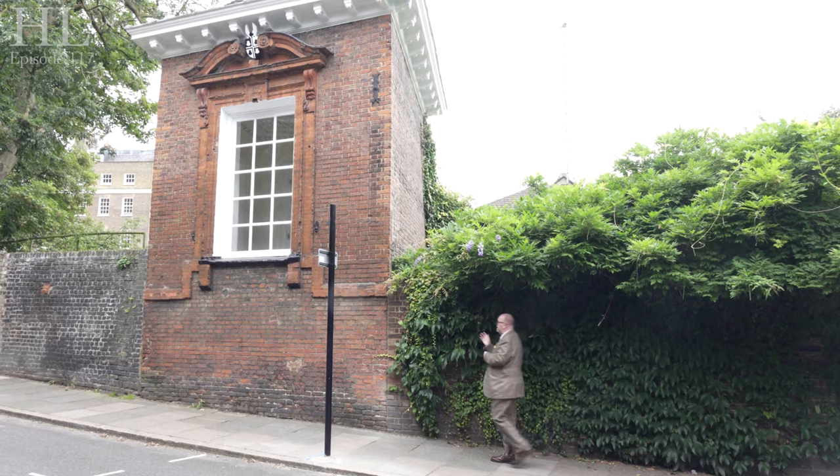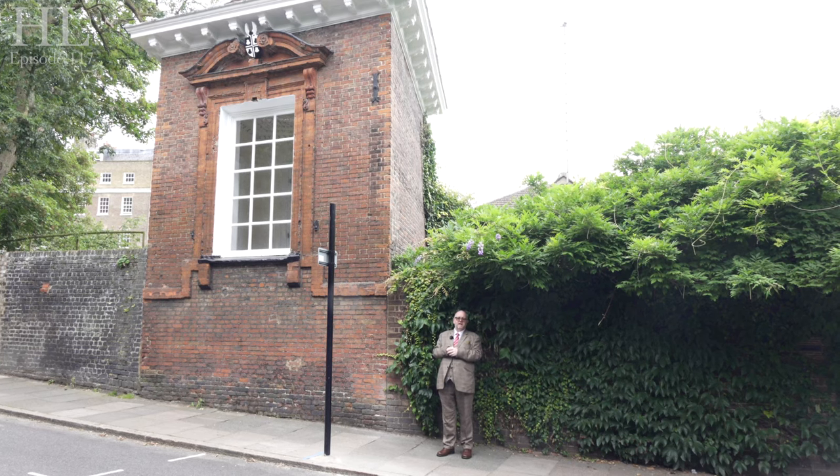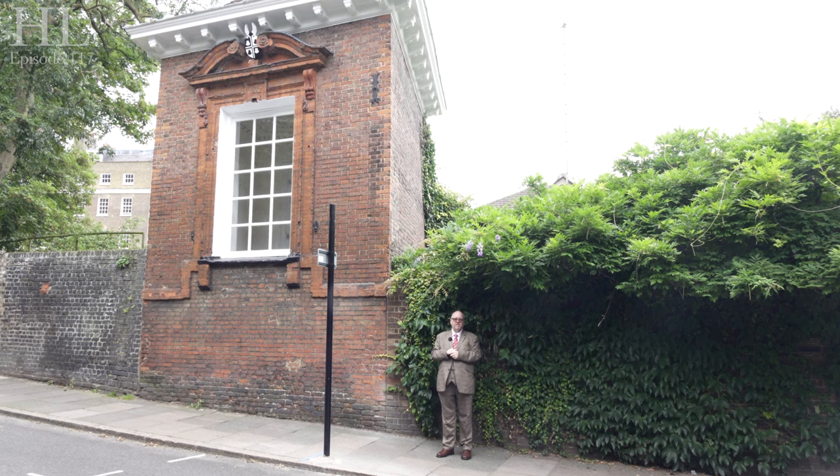We've got Greenwich Park to the left of us. Let's go up and see what else is on Crooms Hill. So here we are at this gazebo. It was built for Sir William Hooker, who in 1666 was a sheriff of the City of London and became Lord Mayor in 1673.